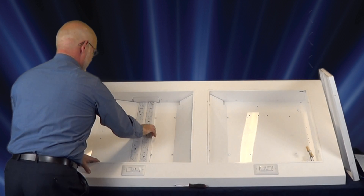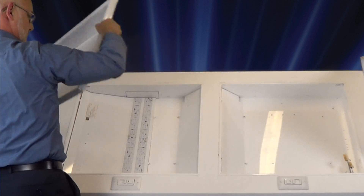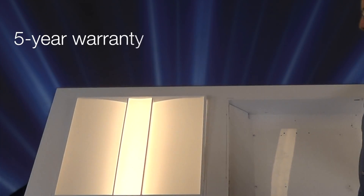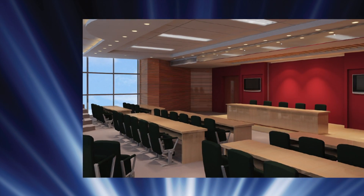The fully luminous sateen lens design creates a soft and natural light. Additionally, all Pinnacle Architectural Lighting LED luminaires are backed with a 5-year warranty covering the LED boards, the LED drivers, and fixture components.